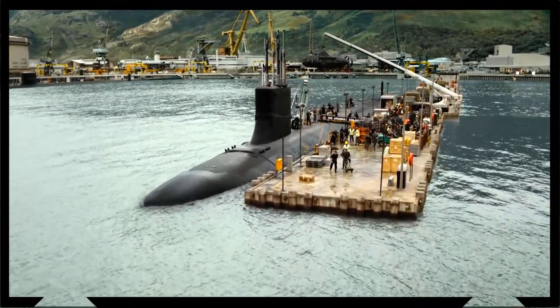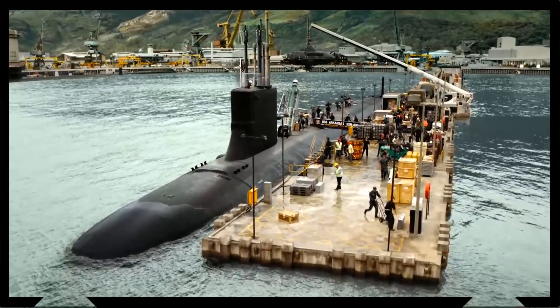Submarines have always held a special fascination due to their unique ability to transport humans to the deepest depths of the oceans. Along with scientific research, one of the main primary purposes of submarine vessels in the minds of people all over the world is military power.